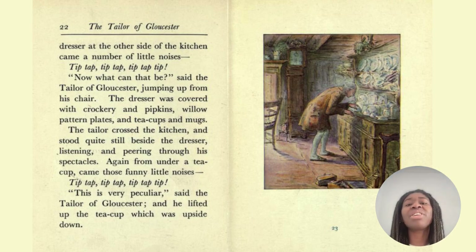From the dresser at the other side of the kitchen came a number of little noises — tip-tap, tip-tap, tip-tap, tip. 'Now what can that be?' said the tailor of Gloucester, jumping up from his chair. The dresser was covered with crockery and pipkins, willow pattern plates and teacups and mugs. The tailor crossed the kitchen and stood quite still beside the dresser, listening and peering through his spectacles. Again from under a teacup came those funny little noises — tip-tap, tip-tap, tip. 'This is very peculiar,' said the tailor of Gloucester, and he lifted up the teacup, which was upside down.